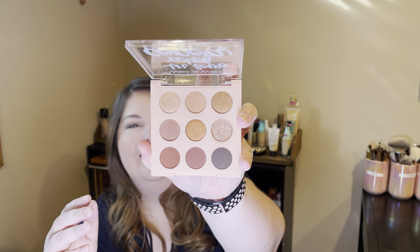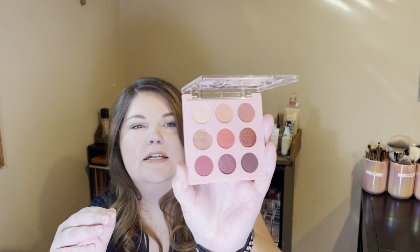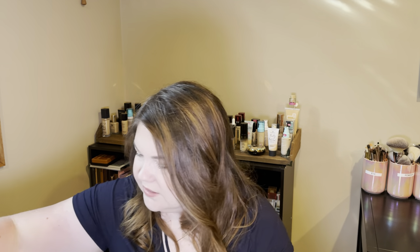I have two Wet n Wild eyeshadow palettes in my likes. One is more of a neutral palette and the other is the My Cherry and More palette. I liked both — the formula reminded me a lot of ColourPop, so if you like ColourPop's formula you'd probably like these. They blended really easily, the mattes were beautiful, and the shimmers were beautiful. My only complaint was one of the glitters — the pink glitter shade in the cherry palette had a lot of fallout, but otherwise they were beautiful.